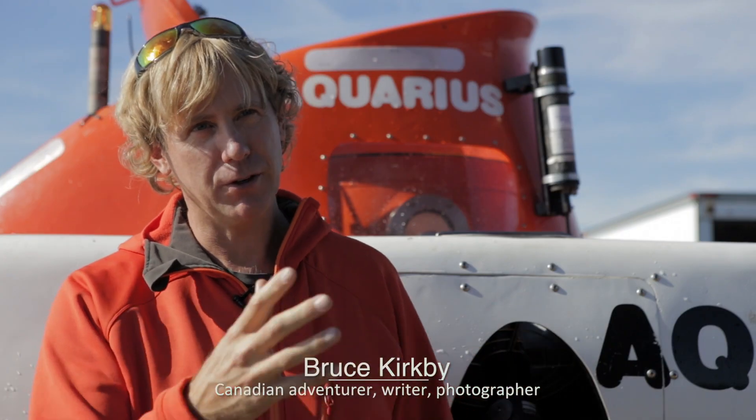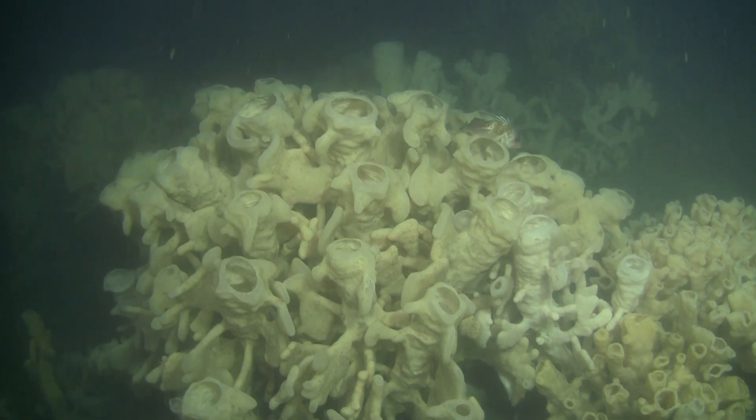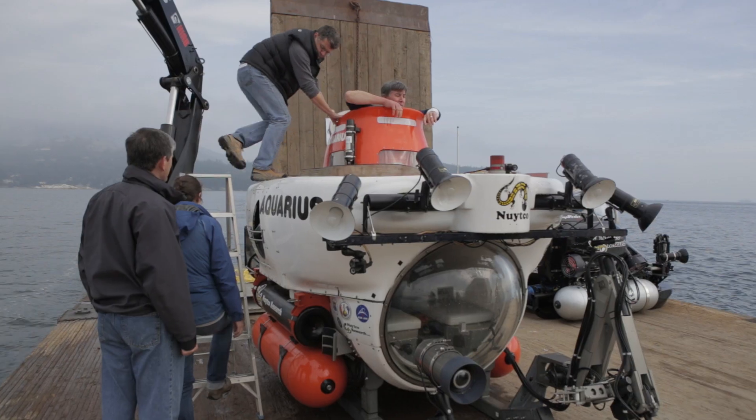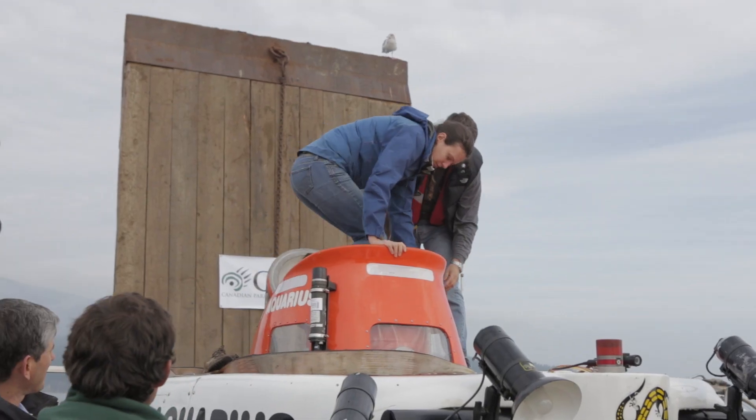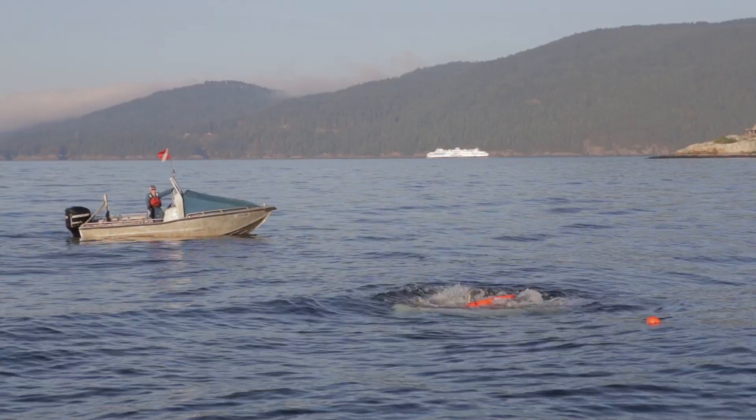These sponges are the only glass sponges that are reef-forming, and the only place that they are forming reefs are on the Canadian coast. I study these sponges and I get to see them on a TV screen when I study them, but today I actually got to go down in the submarine and be just a few feet from these organisms.